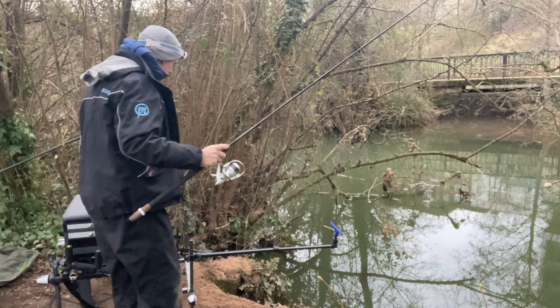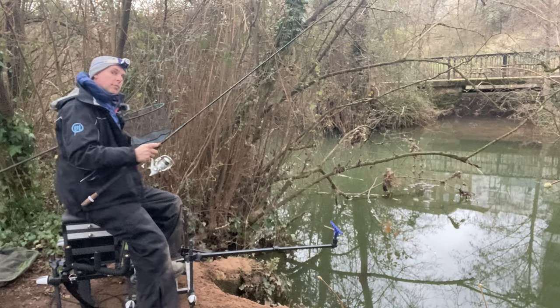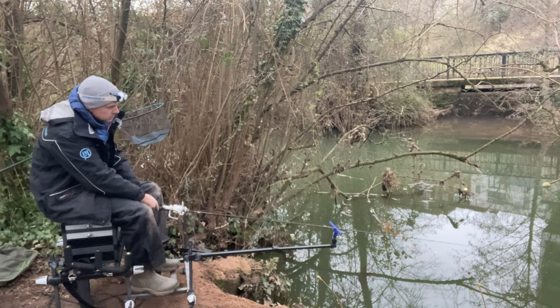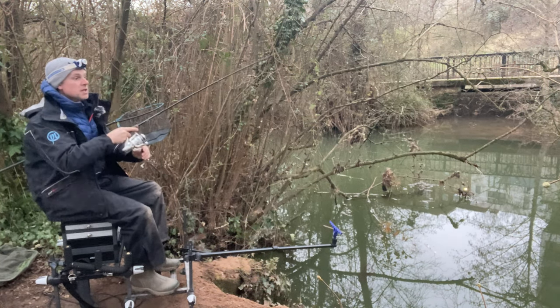I've probably got a couple of hours of light, and I'm going to be fishing with my mate Justin, who's in a couple of pegs up that way. I think he's hoping for something a bit more sizable. There you go — fish on! Let's take him to the other side of the river.